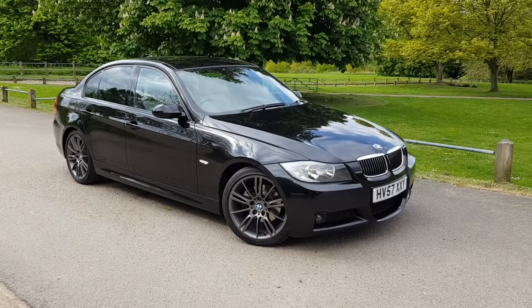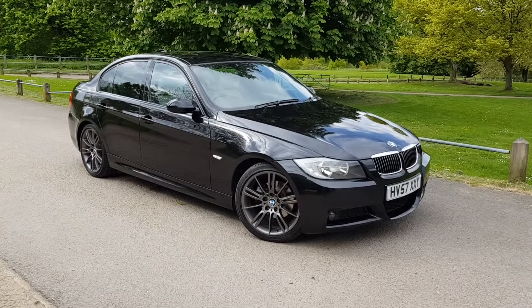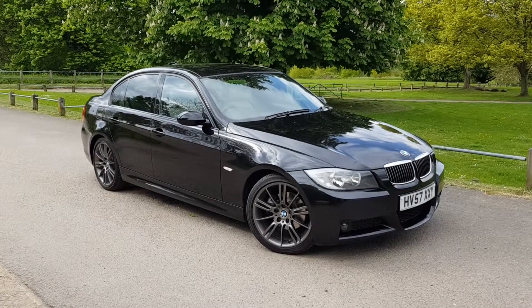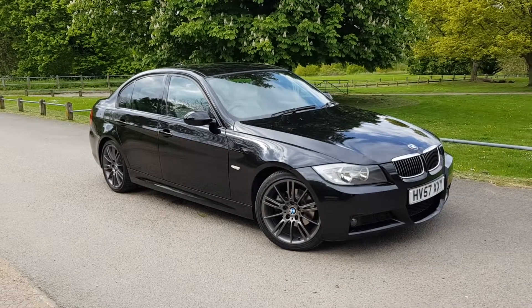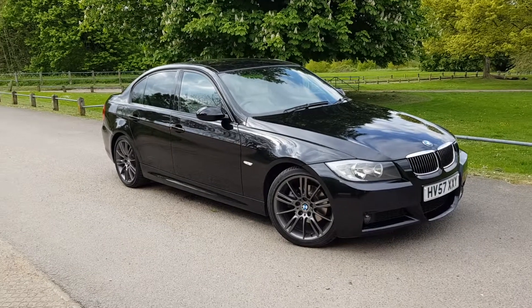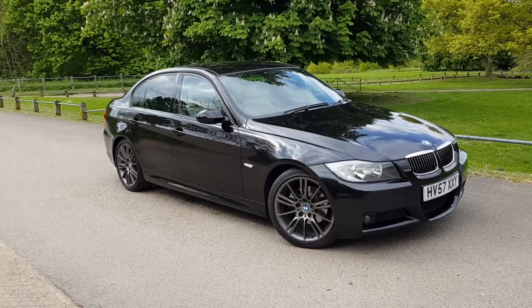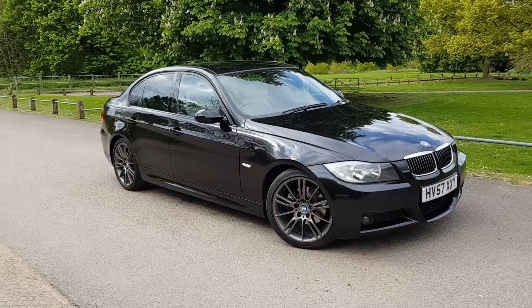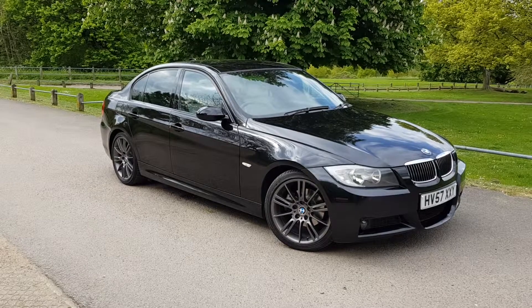Hi, this is Monty from Mopart Vehicles and welcome to another one of our detailed vehicle appraisals on a car that's just come into us. This is our 2007 on 57 BMW 325i petrol M Sport. It's quite a rare car — you won't find lots and lots of these around, especially in this colour combination. It's lovely. I'm going to briefly walk around the car and give you a more detailed view very shortly.